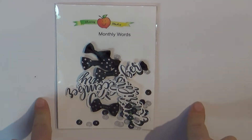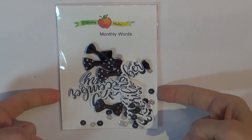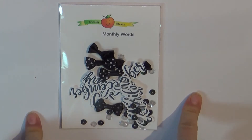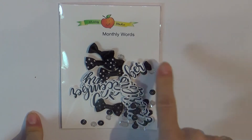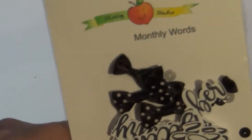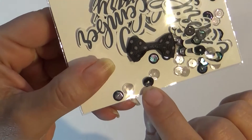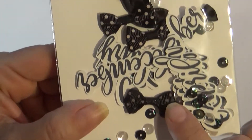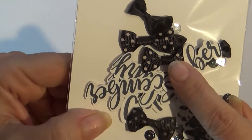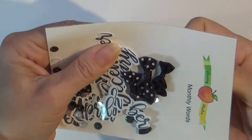Hi guys, Tuesday at Cheeky Studio! I wanted to share with you some new product, and this is a little different — I combined a few different elements. This is the monthly words. It has some very shiny white sequins and metallic black sequins, and there are also bows: black satin bows, black with white polka dot bows. And then why it is called monthly words...